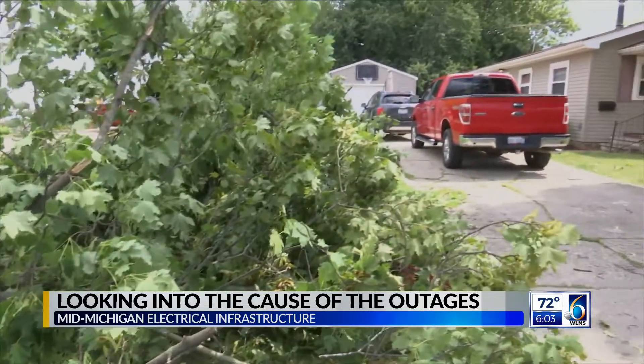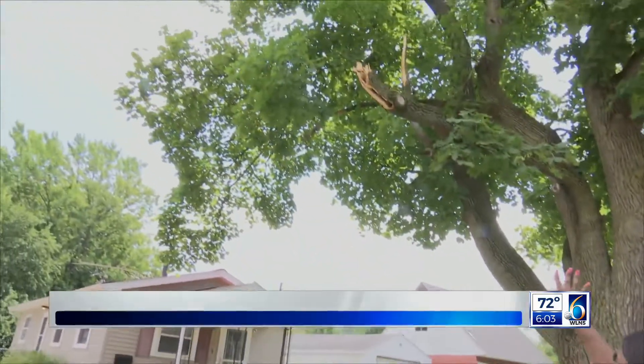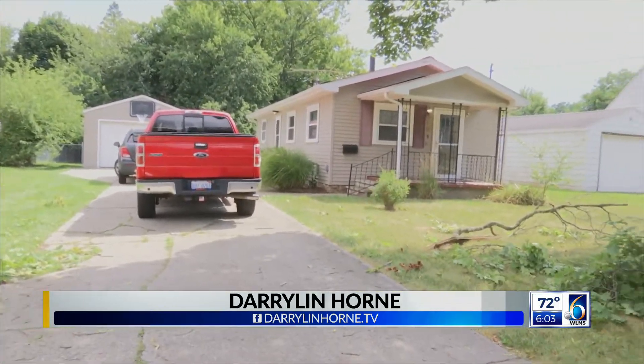That's something another man in Holt can't say. One neighbor from Holt says a branch from his tree in his front yard fell right onto his brand new car once the storms began to pick up last night.